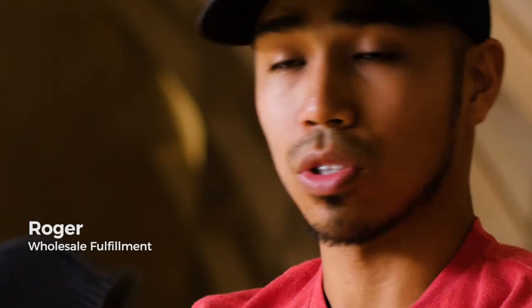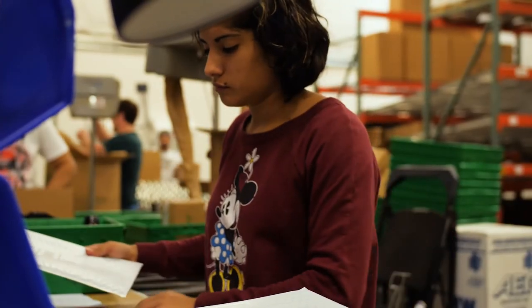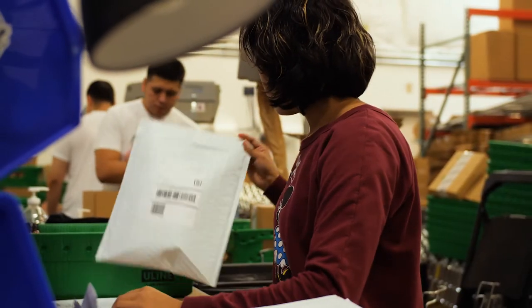I used to manually sit there and count for hours, and having SKU Vault helped tremendously as far as inventory accuracy, time management and efficiency at work. Without a doubt, we've saved time and reduced misships through the quality assurance process that SKU Vault allows us to have.